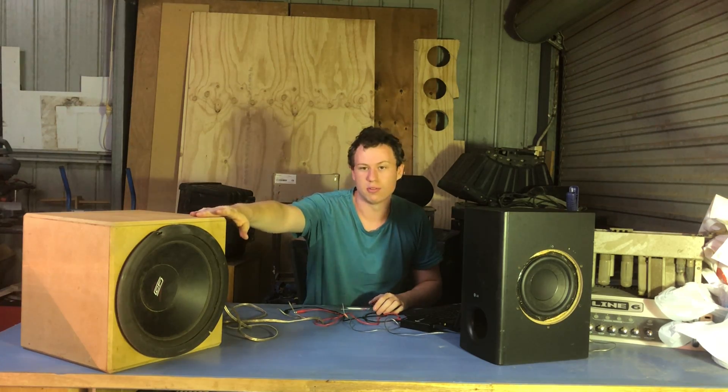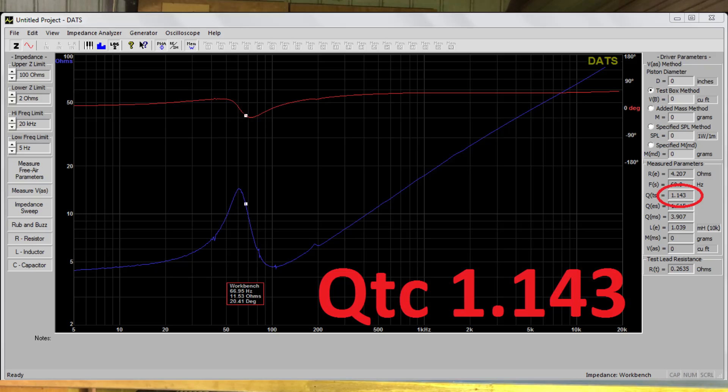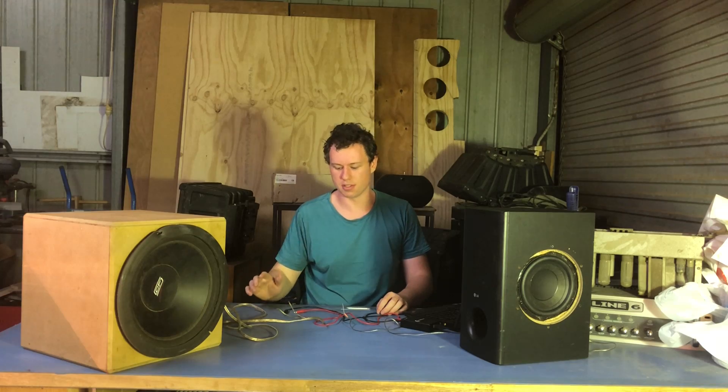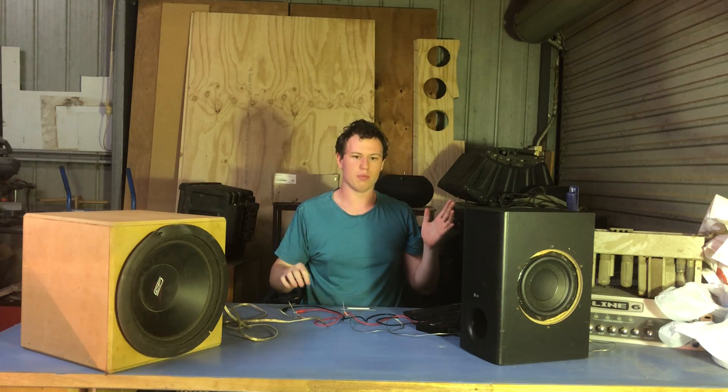This is an old driver with a loose suspension, so its parameters have changed — it's really not optimal for this box. It ends up having a QTS of 1.1, which is very high considering 0.7 is considered ideal. And yet this non-ideal speaker is better than the engineered LG subwoofer — I have no idea why.